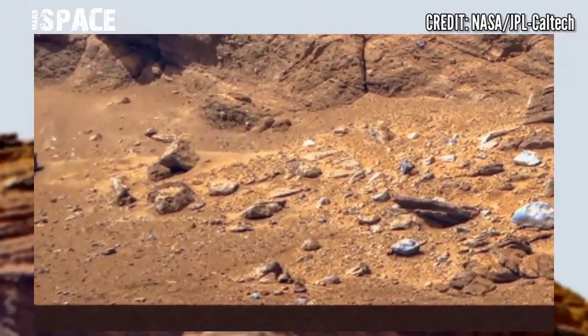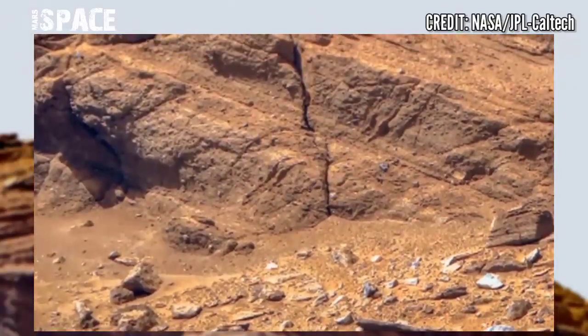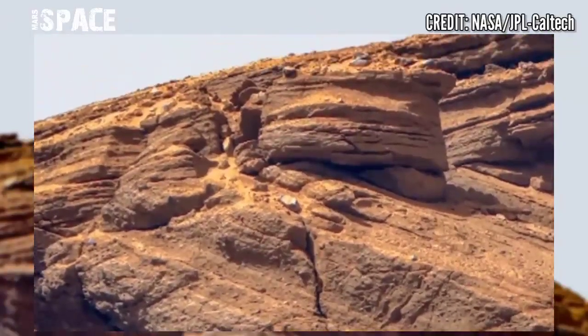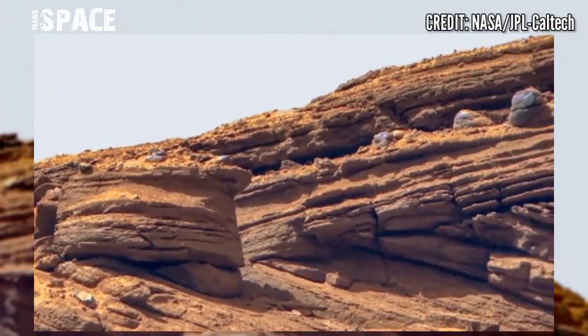NASA's Mars Perseverance rover shows off its collection of Mars samples. The Red Planet rover snapped a portrait of the sample depot, assembled with 10 sample tubes that could be returned to Earth by a future mission.